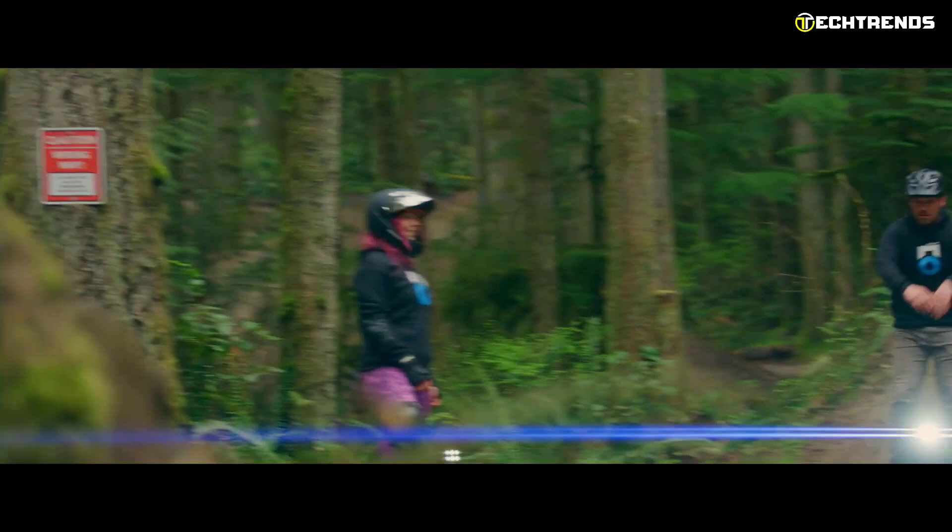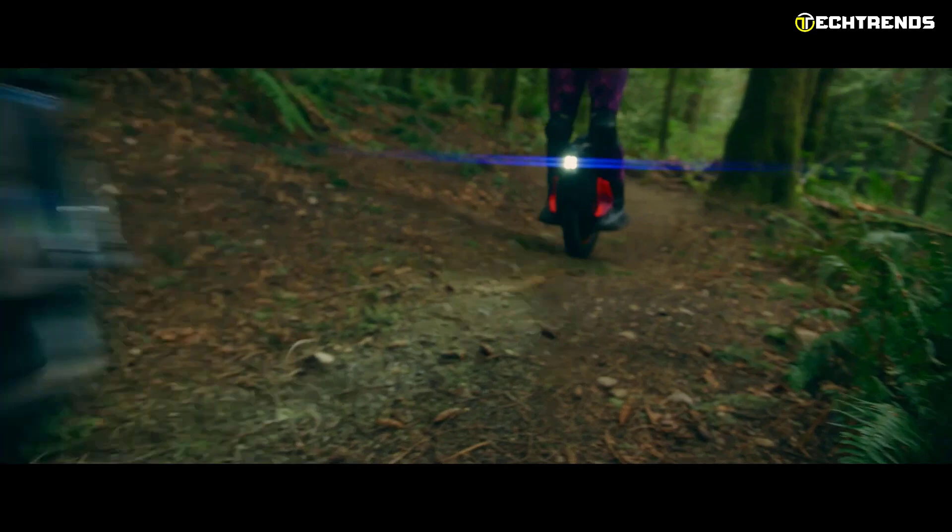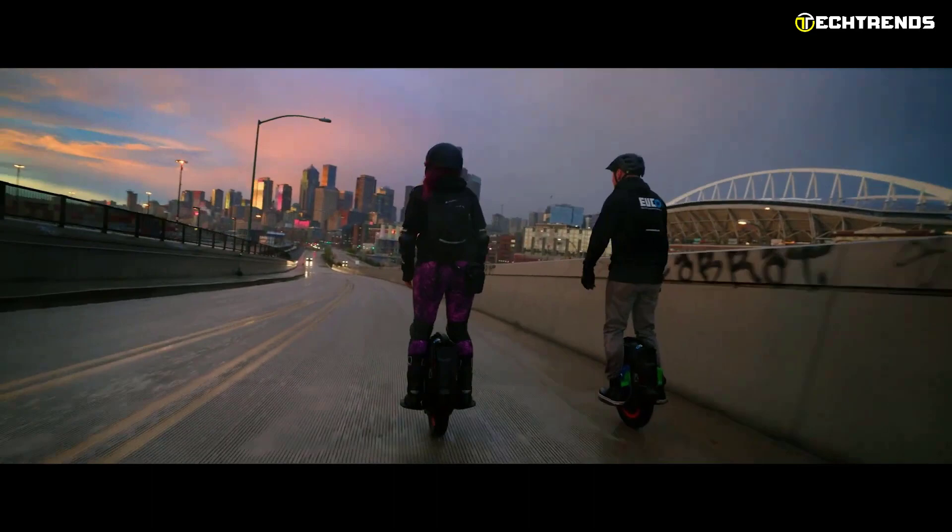Its rubber tires and large 16-inch diameter wheels allow you to ride on various surfaces including grass, dirt, and sand. The unicycle features a bright LCD touchscreen display that shows speed, battery level, and remaining distance to your destination set on your smartphone. Using the built-in speakers, you can easily connect to Bluetooth devices.